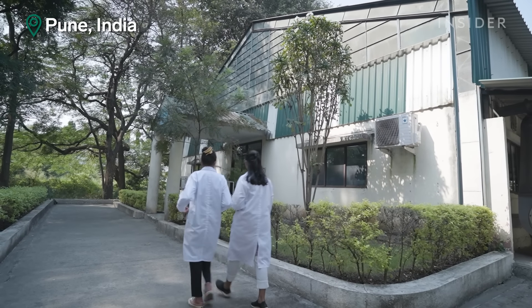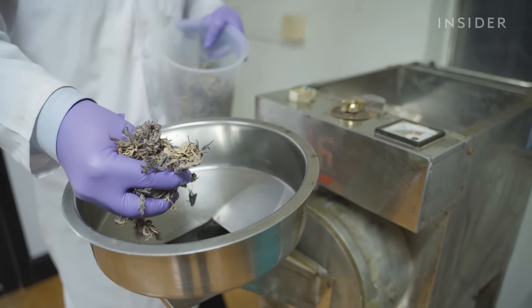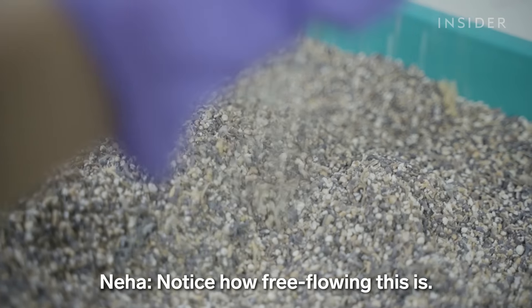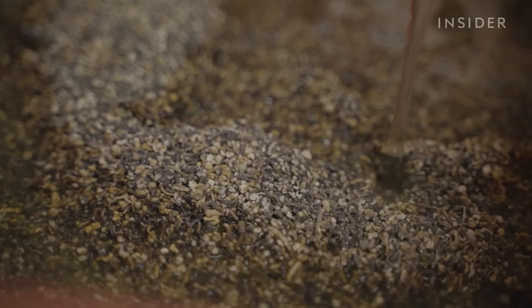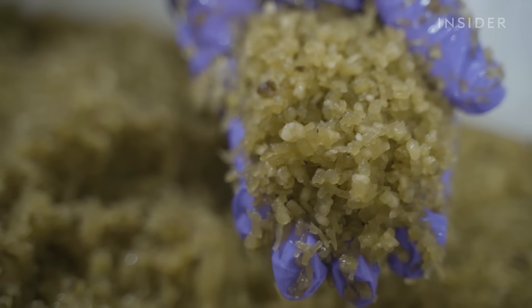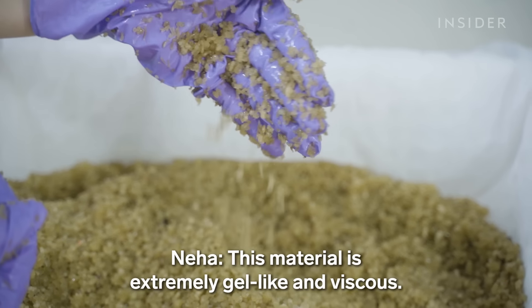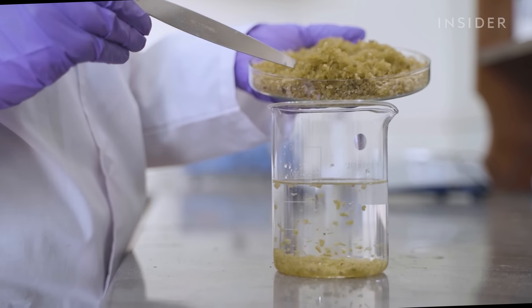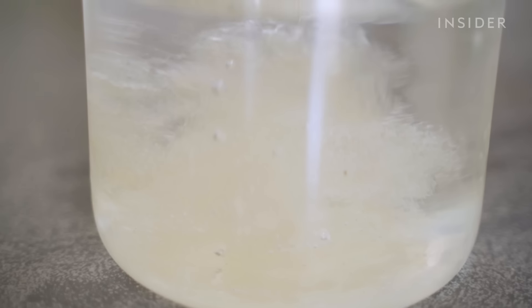Here at Zero Circle's lab in Pune, seaweed transforms into plastic alternatives. First, the dried seaweed goes through several washing and milling steps. Notice how free-flowing this is — clean water washes impurities away. The washed seaweed then goes into a reactor to be heated. The carbohydrates inside seaweed are what's needed to make plastic-like material. This material is extremely gel-like and viscous. Technicians add solvents, it's strained, and then we get this. You can see the gel start to clump together in the beaker.